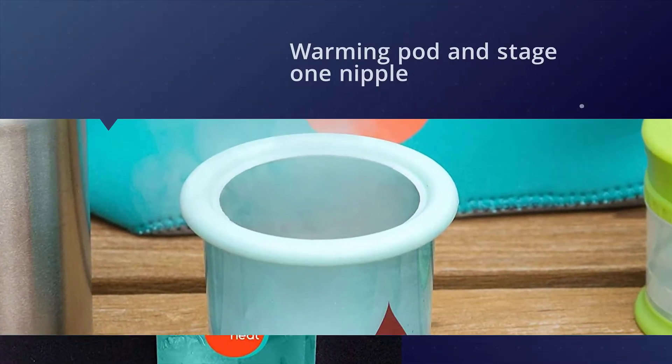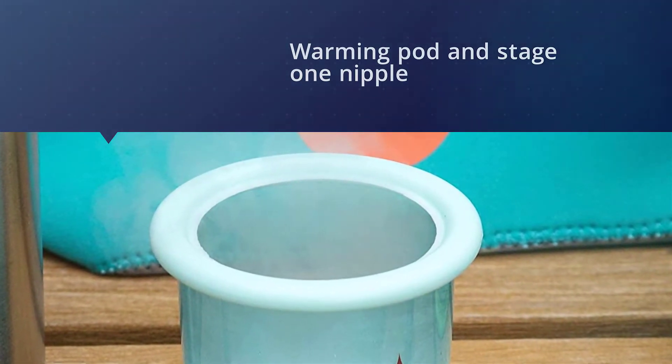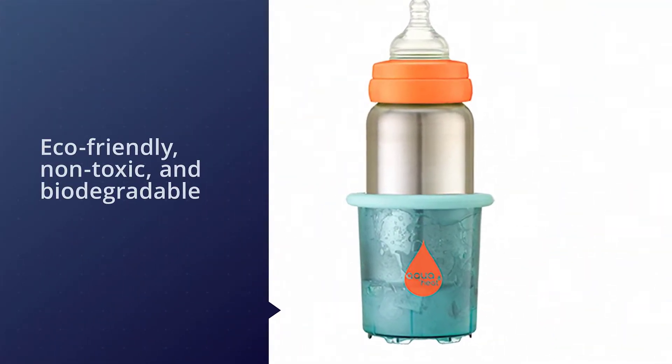The whole thing comes with a rust-resistant stainless steel bottle, a warming pod, and stage 1 nipple, nipple ring and cap, neoprene sleeve, and two heat packs.